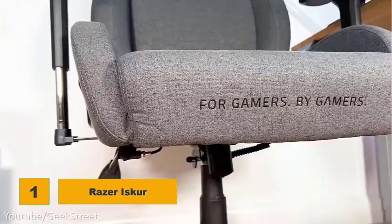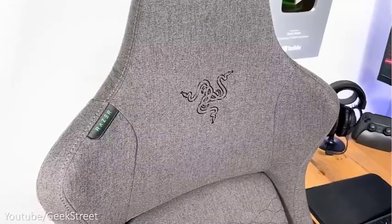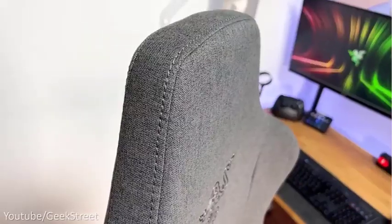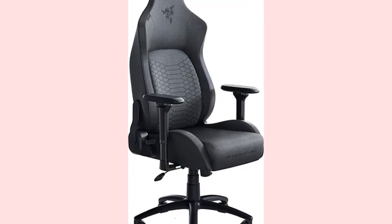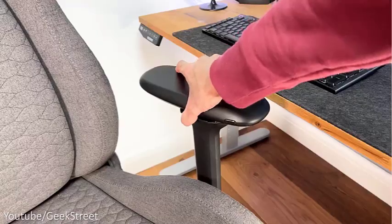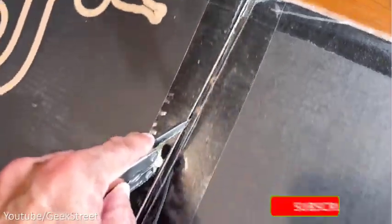Number 1: Razer Iskur. In addition to great gaming electronics and peripherals, Razer makes a very quality gaming chair in the Iskur that can work just as well as your office chair. This chair's sleek gray fabric blends in with your office aesthetic, so you can be Zoom and Twitch-ready at all times. Razer also makes a faux leather model, though some users found this PVC material could get warm after hours of gaming. You also have a choice of two sizes, with the extra-large option being a better choice for taller and heavier gamers. Despite its higher cost, the Iskur is well worth it for its overall versatility and comfort.